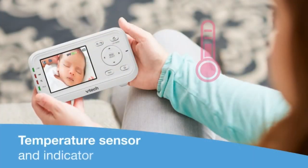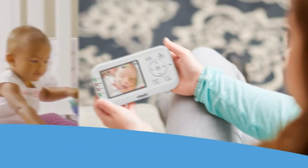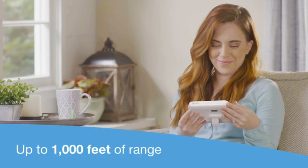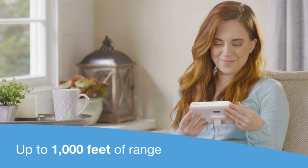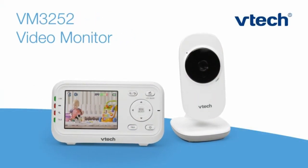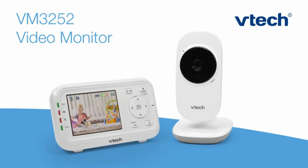Thanks to the built-in temperature sensor, she'll always feel comfy in the nursery. Or whisper to her through the two-way talk intercom. Date night in? With up to 1,000 feet of range, you can move in and around the house and still keep an eye on her. The VTech VM3252 Video Baby Monitor offers just the right amount of features you need to keep up with your growing little one.